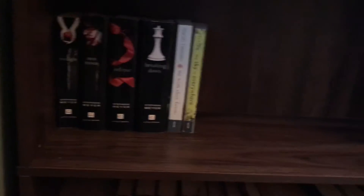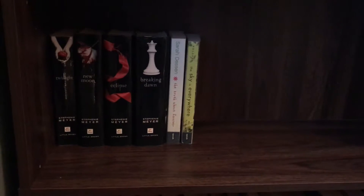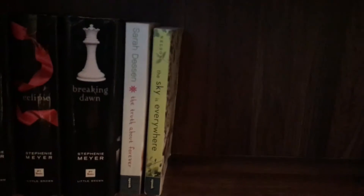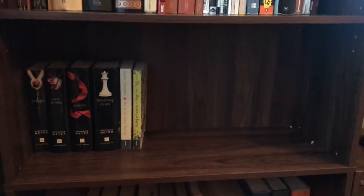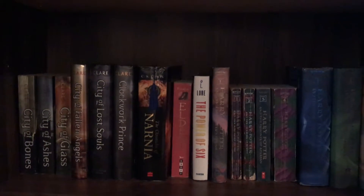The next shelf below is my YA romance, which is why it's so small. I have the Twilight series, I've read a lot of Sarah Dessen but only have one of her books, and The Sky Is Everywhere by Jandy Nelson, which I loved — I read that about eight years ago. I doubt I'll buy much more YA romance since I'm just not into YA anymore.